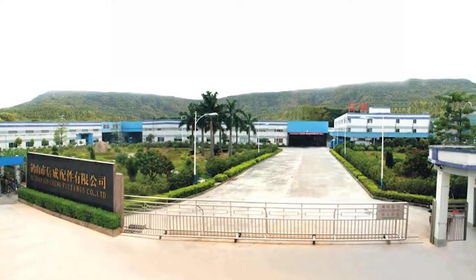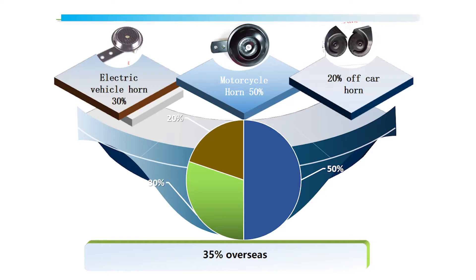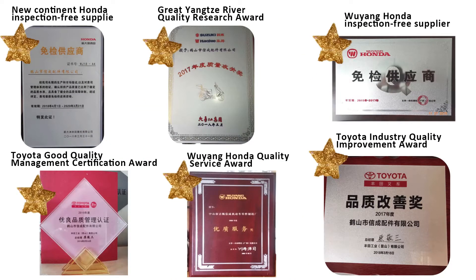Zingcheng Parts was founded in 1994, mainly engaged in the production of motorcycle, automobile, and electric vehicle speakers. Factory products cover almost all mainstream models. With an annual output of more than 15 million sets, Zingcheng maintains long-term and stable cooperative relations with Honda, Suzuki, Yamaha, Pegayo, Peugeot, TVS and other manufacturers.